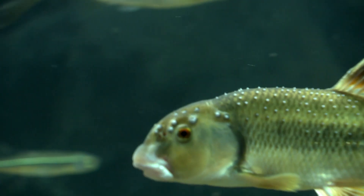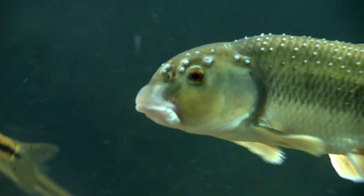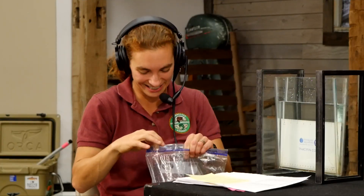Those were horny heads, or central stone rollers. They were called horny heads because they get these tubercles — these bony structures — on their heads and actually the whole rest of their body when they're spawning. They look really cool, those spiky things.